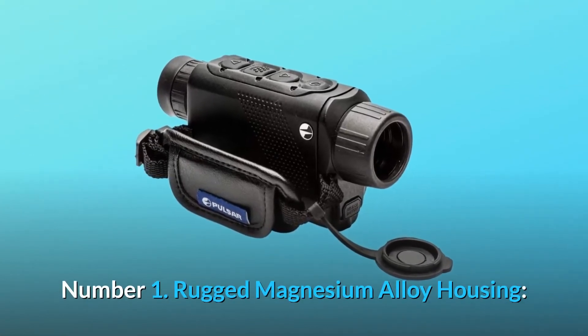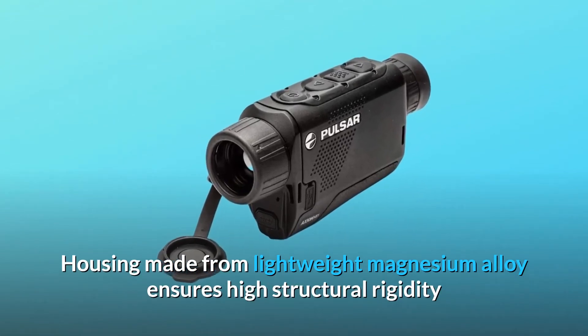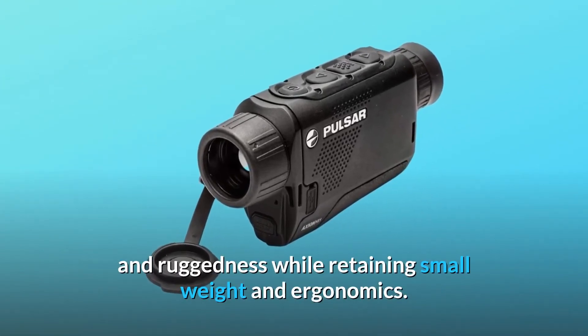Number 1: Rugged Magnesium Alloy Housing. Housing made from lightweight magnesium alloy ensures high structural rigidity and ruggedness while retaining small weight and ergonomics.